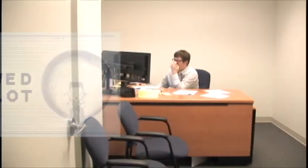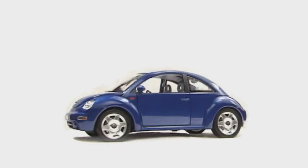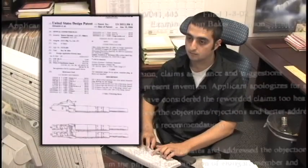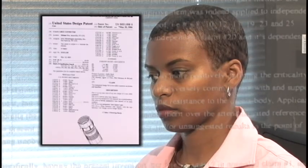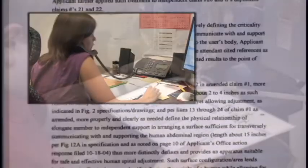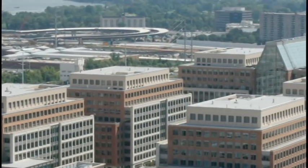It's called Peer to Patent. Here's how it works. Patent applicants volunteer their applications for peer review. As a result, members of the public pool together their knowledge and locate potential art to share with the examiner and inventor. Opening up the review of patent applications allows the public to share in the examination process to ensure the examiners see what the public puts forth as the best prior art.